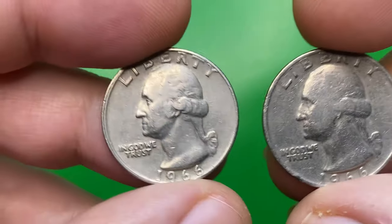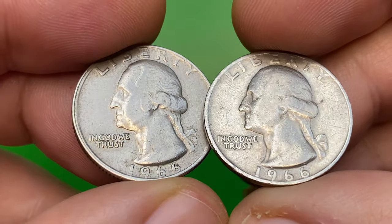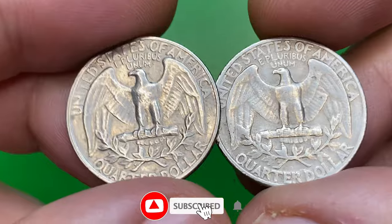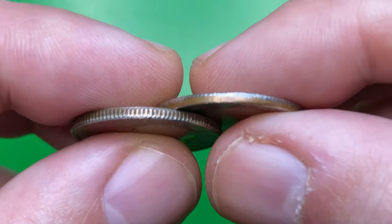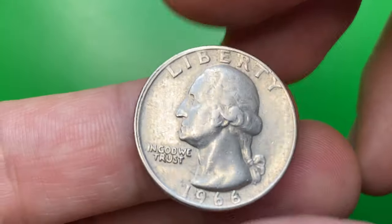Did you know that a 1966 copper-nickel clad quarter can be worth thousands of dollars? I'll explain which 1966 Washington 25-cent coins can make you big money at auctions. Here we have two circulated specimens — one with a mint error — one at extremely fine and the other at very fine condition, if graded by the Sheldon coin grading scale.